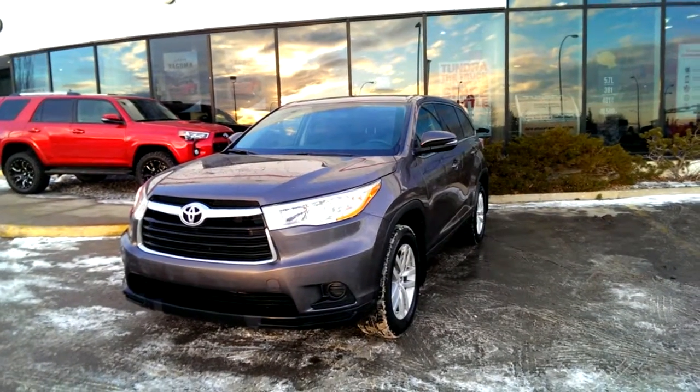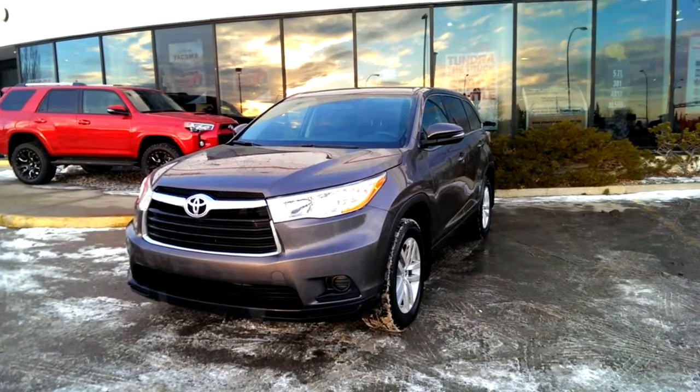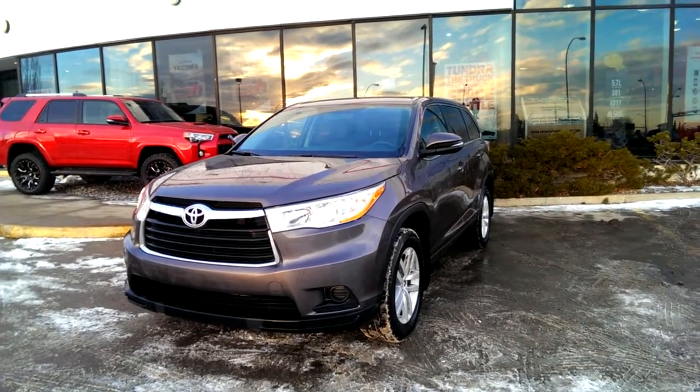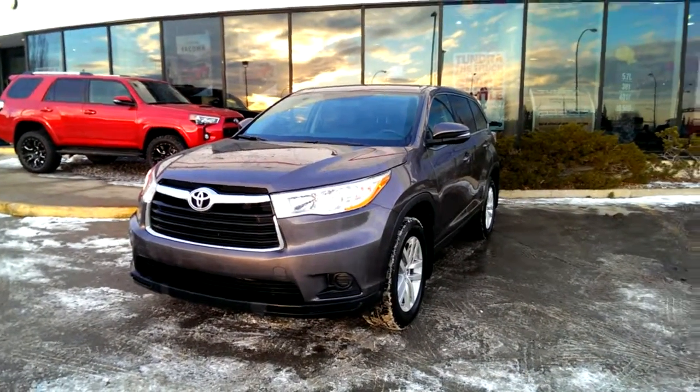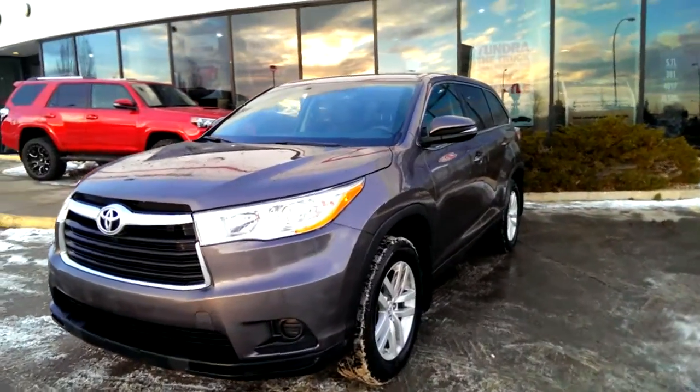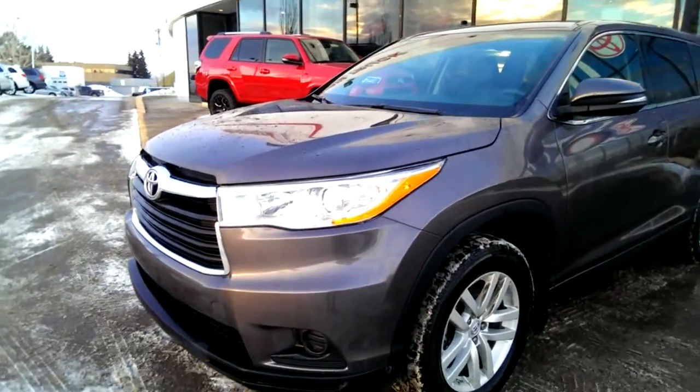Hi Sam, my name is Samantha Parker from Mayfield Toyota and I'm here to show you the 2000 Highlander LE all-wheel drive. This is one of our demos that we have, so we've got some really good promotions on it. This is the gray pre-dawn color as well.